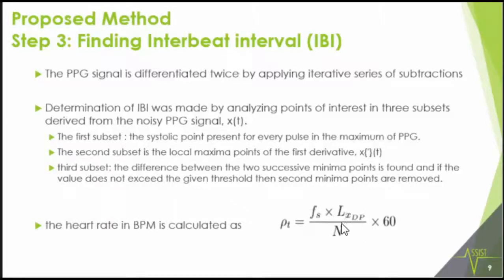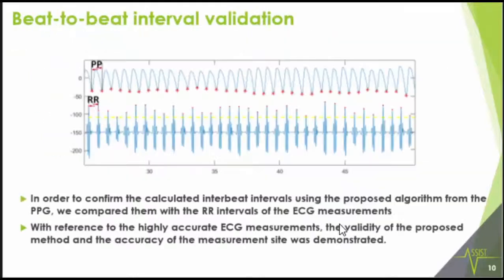This leads to the calculation of the IBI. To see how this algorithm compares to the gold standard, we compared PPG variation to real-time R-to-R variation from ECG using our new algorithm. We find quite a bit of accuracy between the PPG and R-to-R results, which indicates that pulse rate variability can be related to heart rate variability.